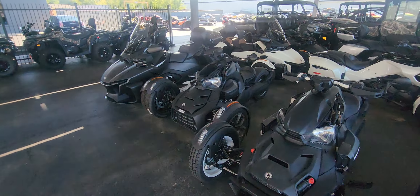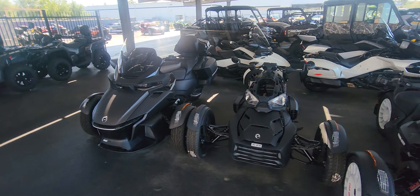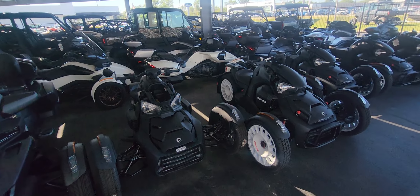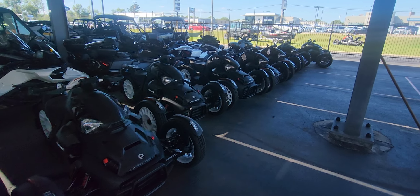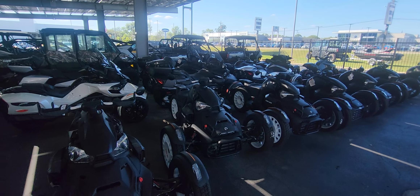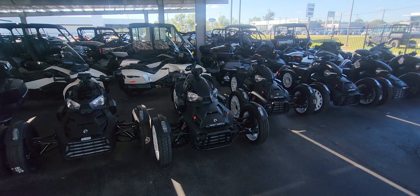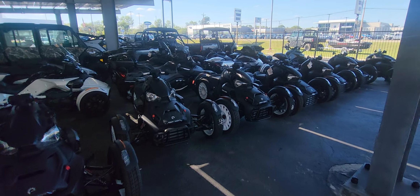I said, you know what? Let me get one of those. They gave it to me. I think I took it home the following day — I didn't even know how to ride it. I was approximately 60 miles from home. I got on that thing and took off, and within five to ten minutes I was comfortable on it. I was on the expressway. No fear. Good to go.